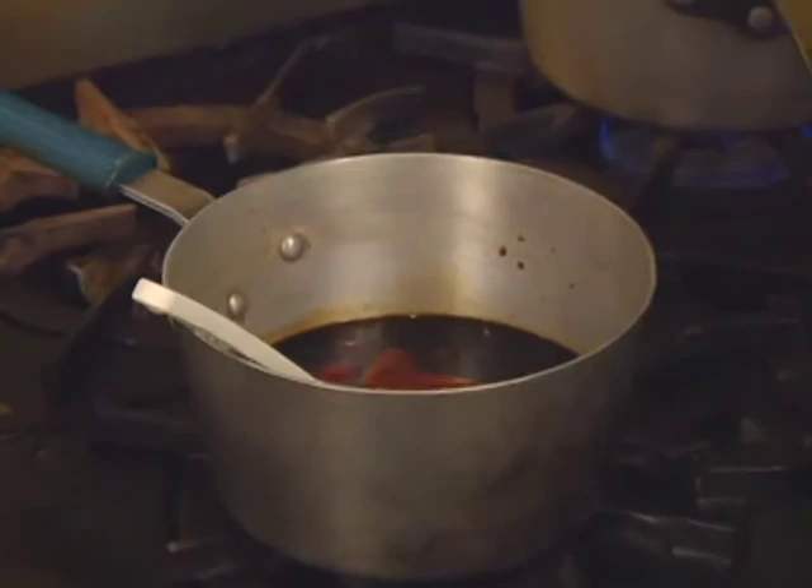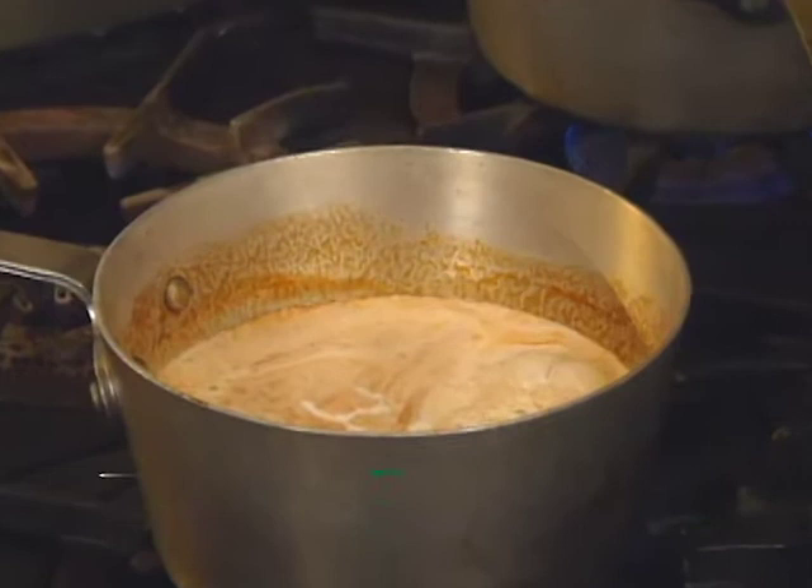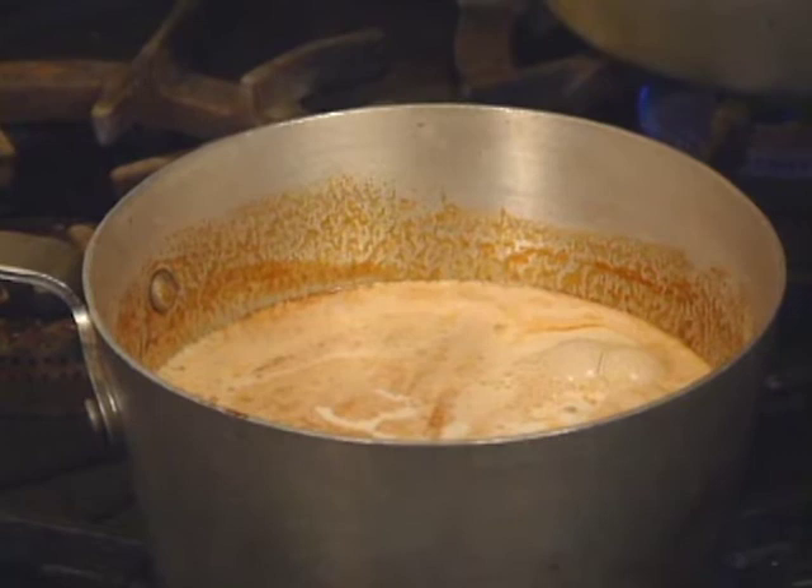Now that our base has simmered, we're going to add equal parts of the heavy cream. Bring that back to a boil and then you simply simmer it until it will coat the back of a spoon — and that's how you know it's ready.